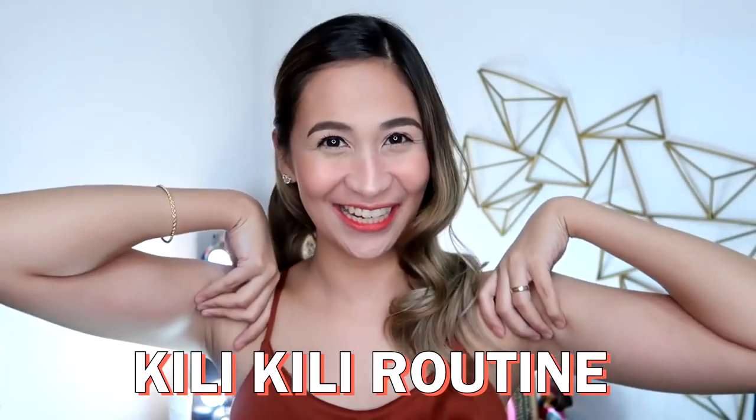Hello! It's Loli! Welcome back to my channel! For today's video, let's talk about my Kilikili Routine. If you want to know how my Kilikili is going, please keep on watching!